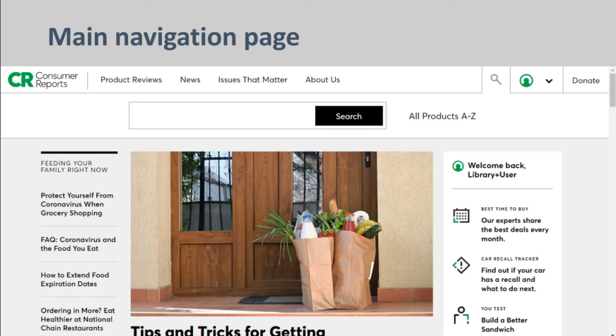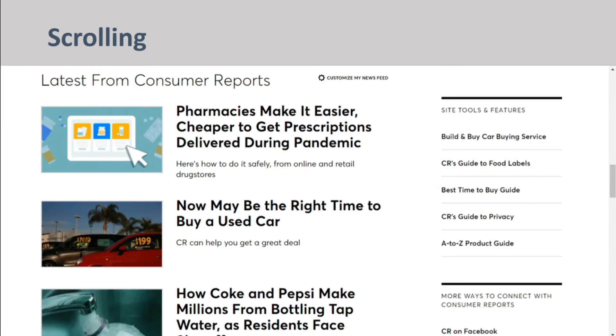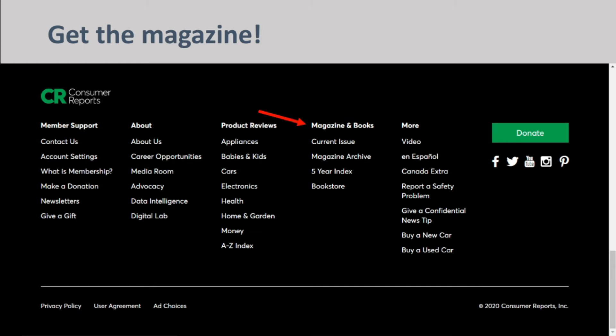Once you get to the main navigation page, you will notice that a lot of information is available to you. Scrolling down, you will see quick links to hot topics and links to newly updated articles. Scrolling to the bottom of the home page, you will see a list of shortcuts, including access to the Consumer Reports magazine.